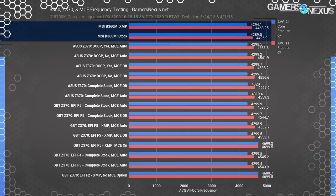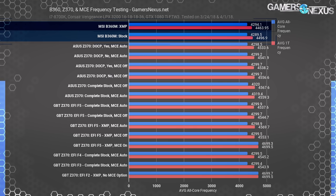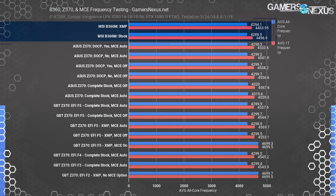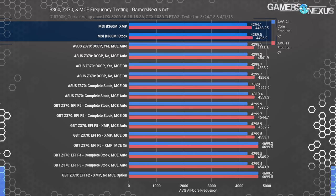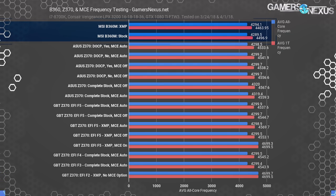The B360 Mortar averages 4294 MHz core frequency with XMP on, which is within reason for the usual 4299 MHz. Single-thread frequency was 4464 to 4500 MHz, also within reason and variance. There's no meaningful frequency deficit here — the differences derive from other settings on the board, things that will probably be improved with time.